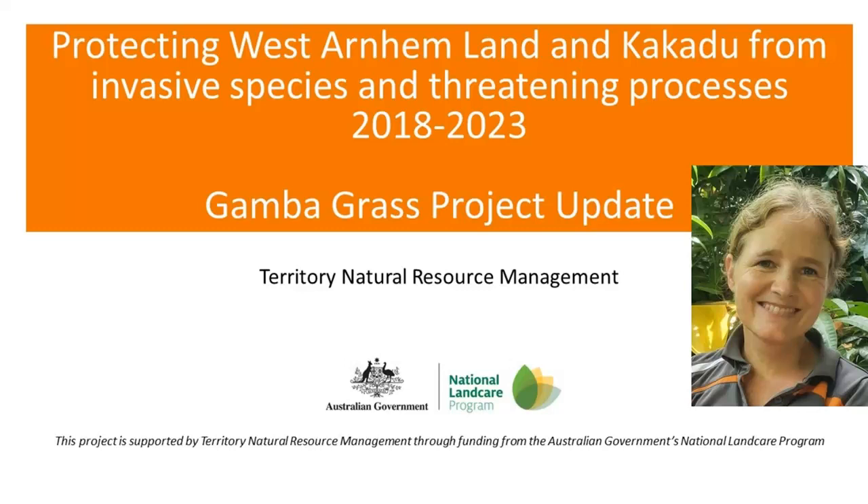Hi everyone, thanks for the opportunity to give this presentation, which is a gambagrass project update for our West Arnhem project. Territory Natural Resource Management has been funded by the National Landcare Program to run a five-year project focused on protecting West Arnhem Land and Kakadu from invasive species and threatening processes, and very early in the project we identified gambagrass as one of those threatening processes.